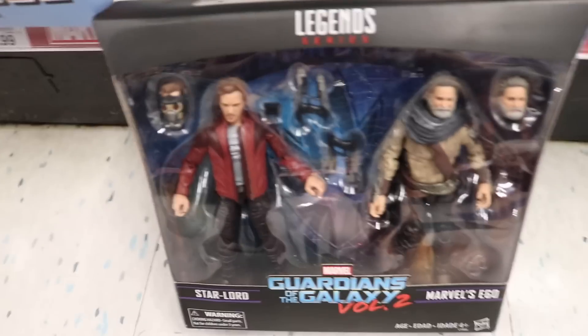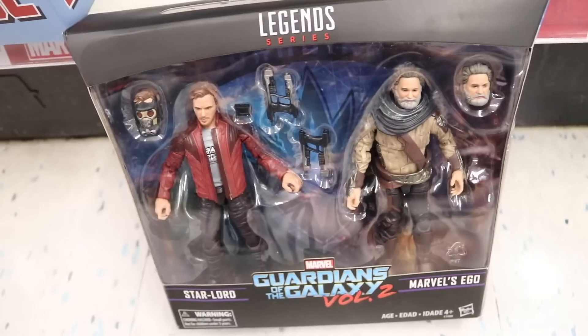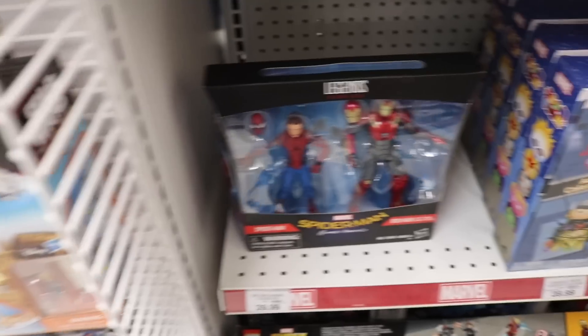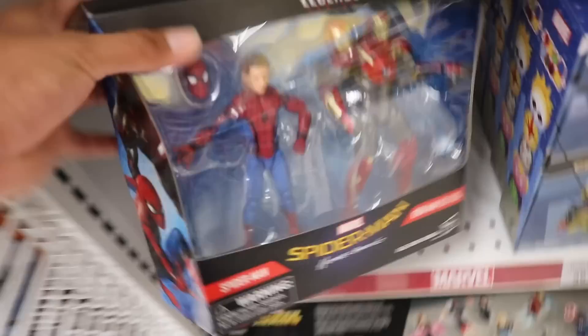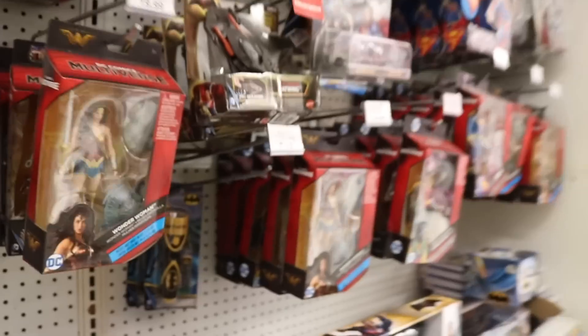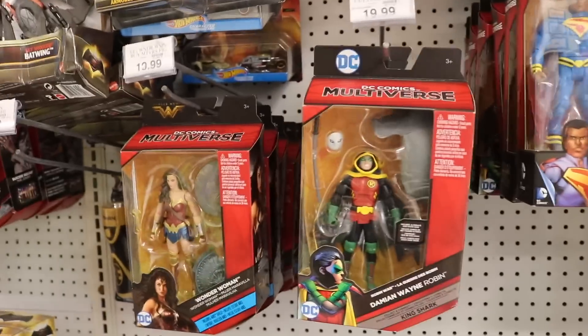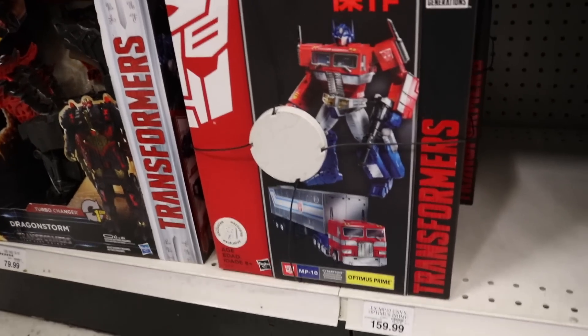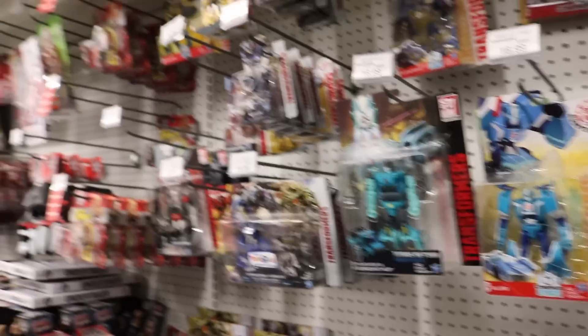My Toys R Us got some of the Ego packs — got the Star-Lord and Ego two-pack, which I do want. I want that Ego, but I don't want another Star-Lord. I thought they had a Hella but my eyesight's bad — it was a Thor. They also have the Tom Holland two-pack which looks cool but they're just repaints. Checked out DC Multiverse, nothing new. They got the Masterpiece Optimus Prime. I think that's it for Toys R Us.